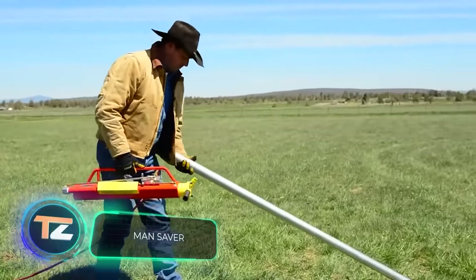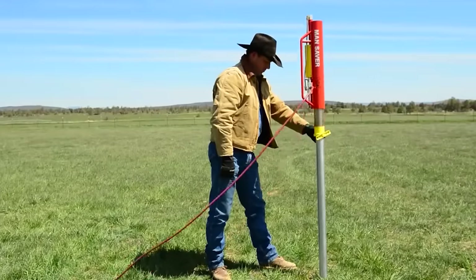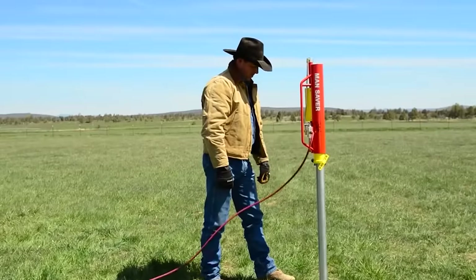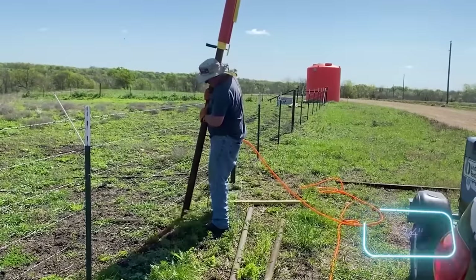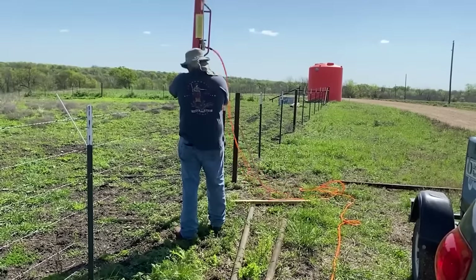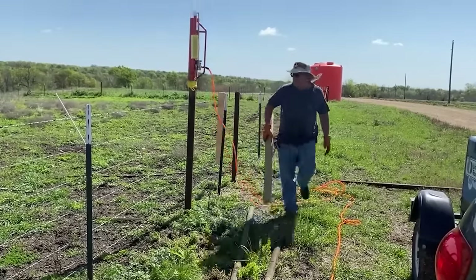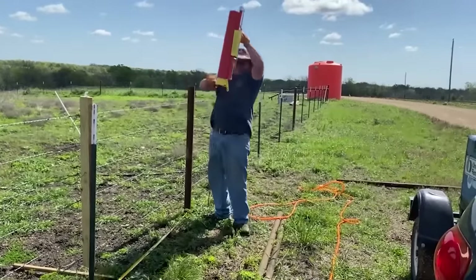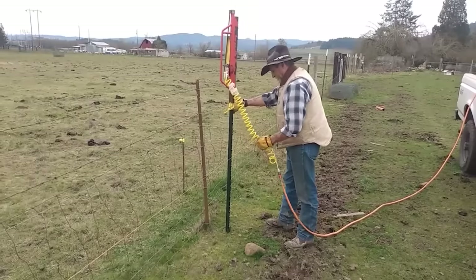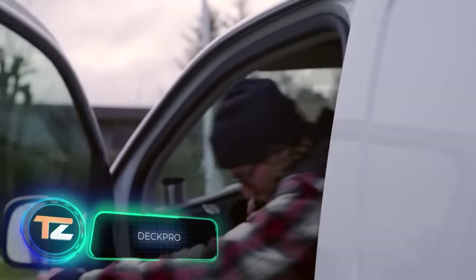Our selection continues with a pneumatic post driver, useful for pasture lands and farms to delimit space. This model offers up to 75 strokes per minute, a weight of 15 kilograms, and a maximum pressure of 5.5 bar. The standard adapter fits round posts up to six centimeters, with interchangeable adapters available for square or custom-shaped posts. Some users note it's impressive technology, though many people debate whether it's better to just go to the gym and do it manually. How many workouts do you think you'll be able to buy with the $795 you save?